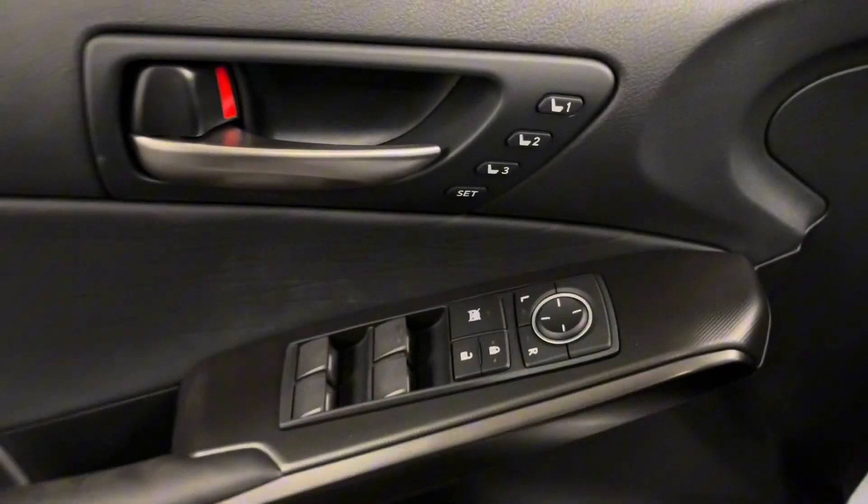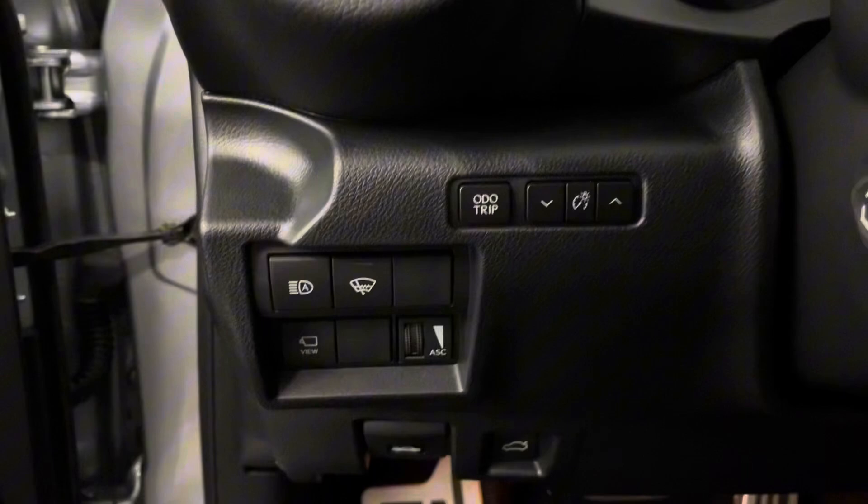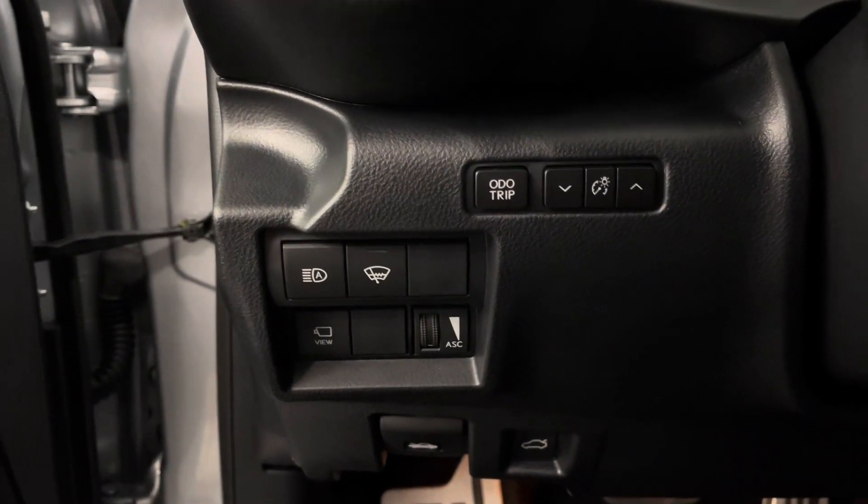On your door panel is your memory seats, power windows, side mirrors, and door locks. Beside your steering wheel you have your automatic high beams, windshield de-icer, and panoramic view monitor.